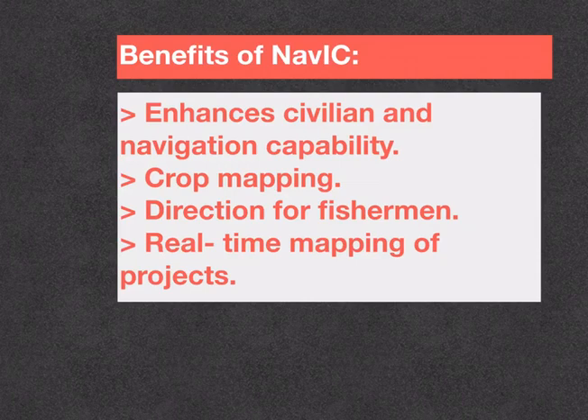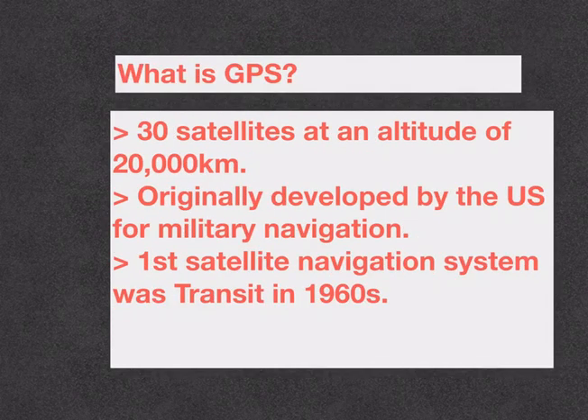These are the main benefits of having NAVIC. It enhances the civilian navigation capability of India. It is also helpful for farmers in crop mapping, and it could provide accurate direction for fishermen. It can be used in real-time mapping of government projects. Additionally, data from NAVIC can be used in vehicle tracking and fleet management, precise timing, and terrestrial navigation aid for hikers and travelers.